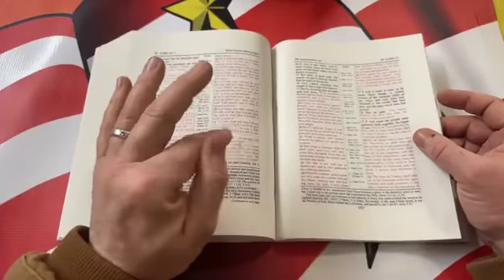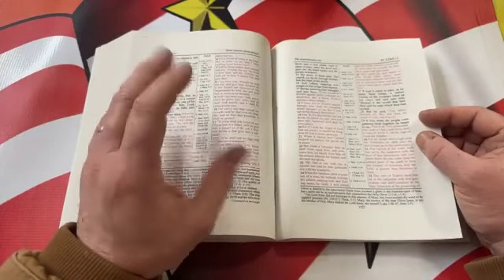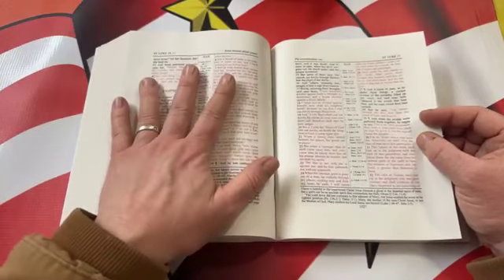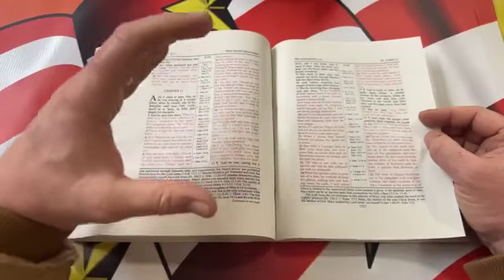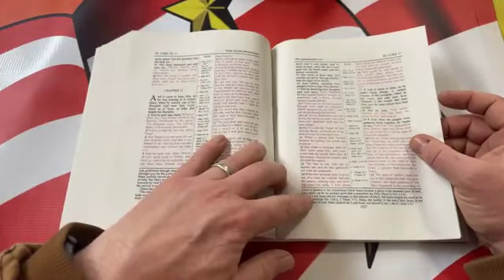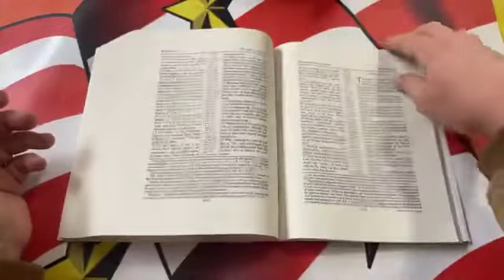I'll probably end up getting a wide margin leather one at some point because of this. The study Bibles and wide margins I like — the Allens, the Cambridge, the Schofield — I actually have the Cambridge Concord wide margin. They're wonderful for wide margins, but the text is usually a nine point font, and I just can't sit down and read comfortably with that or grab it and preach from it without glasses. The fact that this is a ten point font on the main text and nine on the notes makes it so much better. My eyes are getting older and things happen.